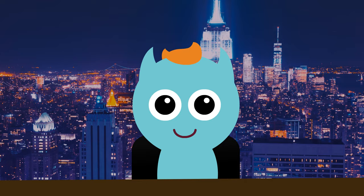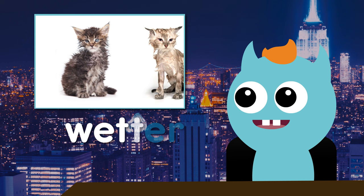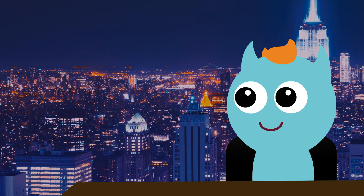Who likes jokes? Knock, knock. Wet. Wetter. The band, everybody.